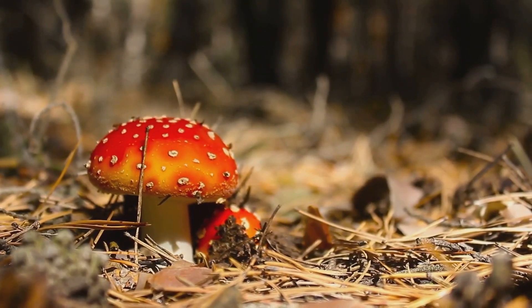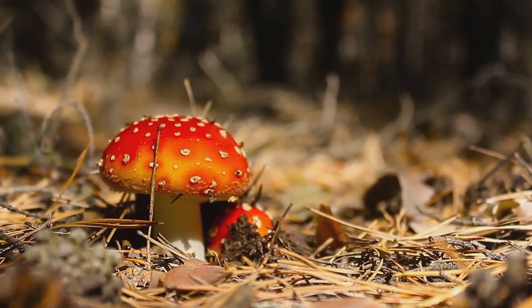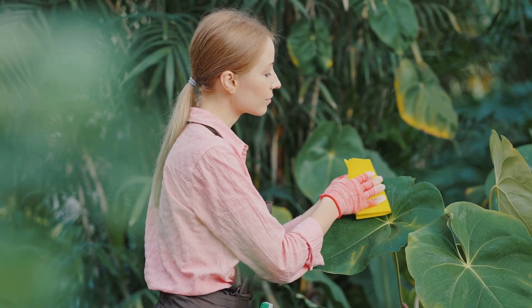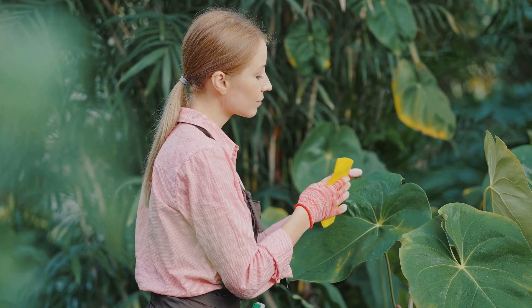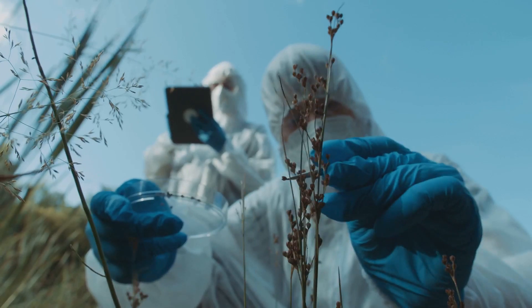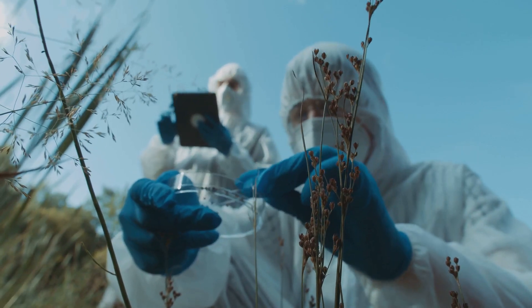As we navigate through the enchanting yet treacherous world of these deadly beauties, remember, knowledge is power. Understanding the dangers that lurk within the greenery can help us appreciate nature's splendor without falling prey to its silent threats. So, are you ready to uncover the deadly secrets of the plant kingdom?